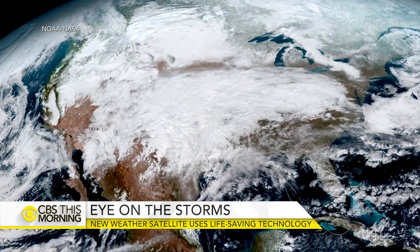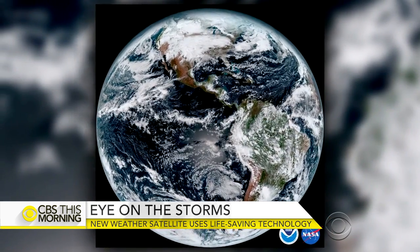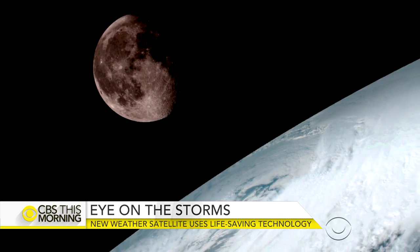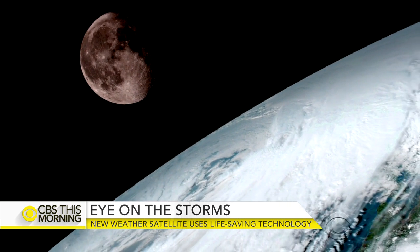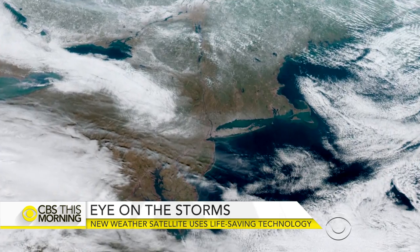These images were captured by a new weather satellite designed to make those forecasts a little more accurate. The photos from the potentially life-saving technology were released yesterday. Jan Crawford is at the NOAA facility in Suitland, Maryland, with what makes this satellite so special.